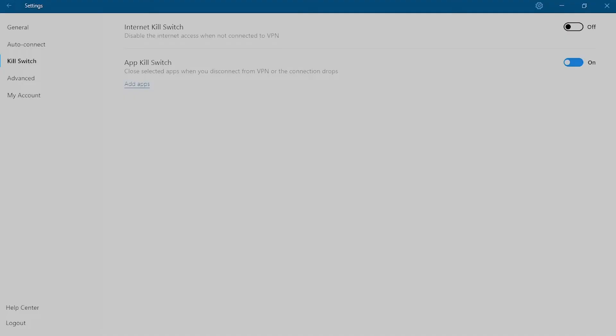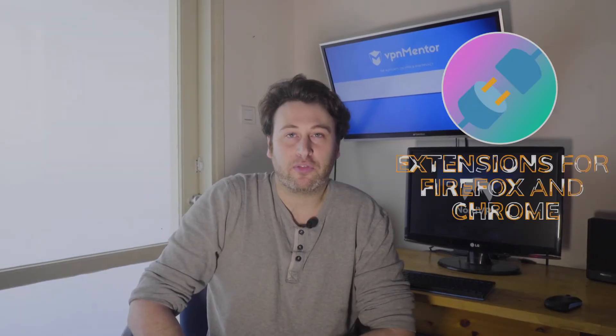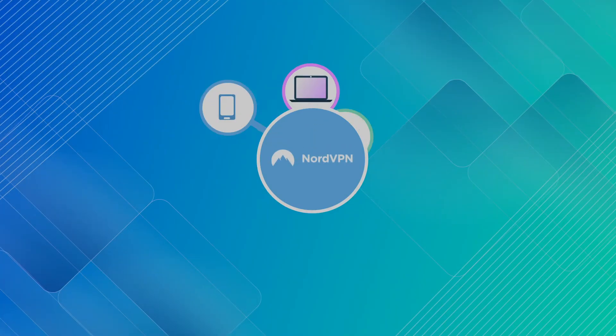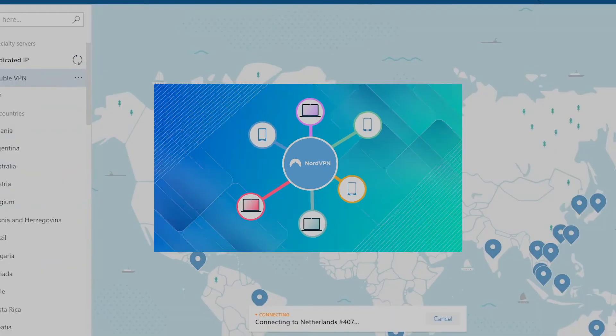Scrolling down, you'll find advanced settings like DNS and protocols. If you want compact, they have a mini version without much to it, but if you're into simplicity, it will be great. They support Windows, macOS, Linux, Android, iOS, and Android TV — practically any device. Browser extensions for Chrome and Firefox are also included, but keep in mind these are proxies and not full-fledged VPNs. NordVPN also allows six simultaneous connections, which is enough for a small business or a big family.